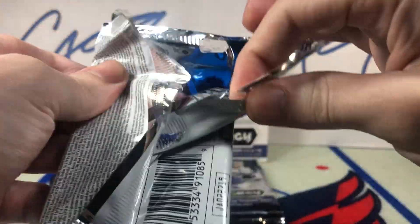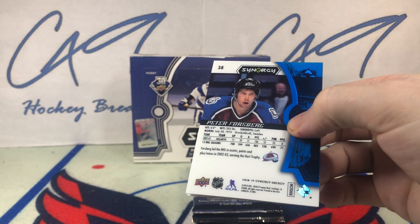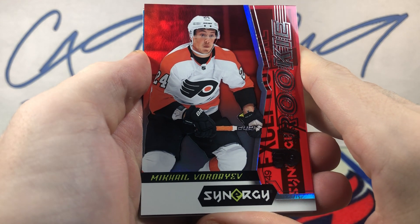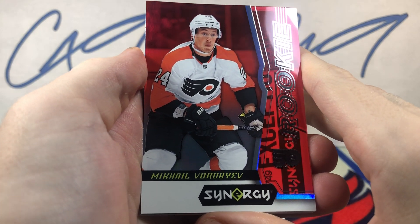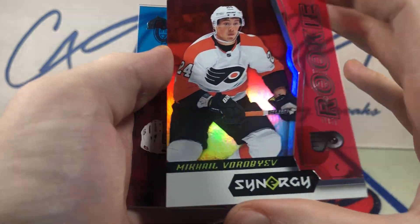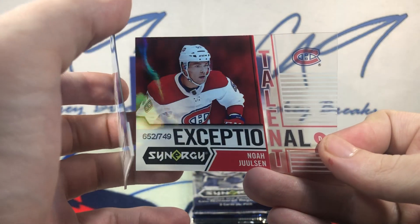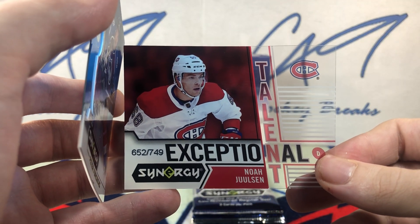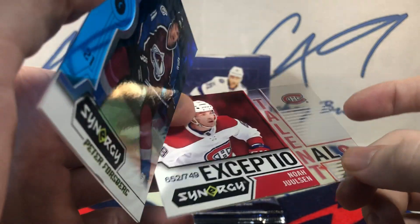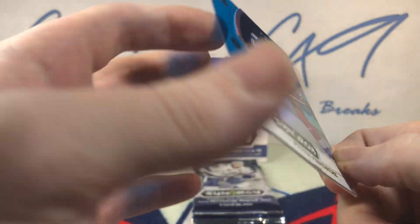Probably our two best cards in the break in the same pack. Mikhail Vorobyev red rookie base — pulled this guy's rookie Shield from Cup. We've got an Exceptional Talent, 652 of 749, Noah Juulsen, and a blue base Peter Forsberg.